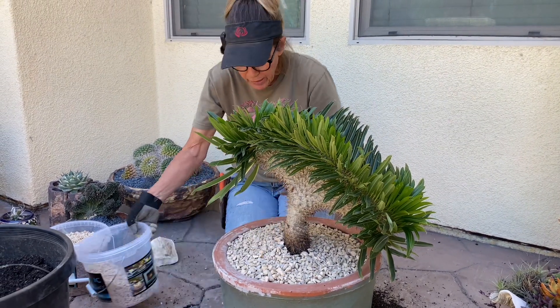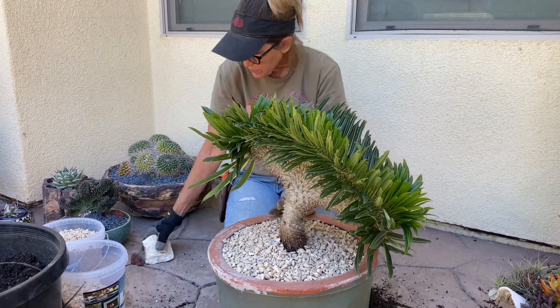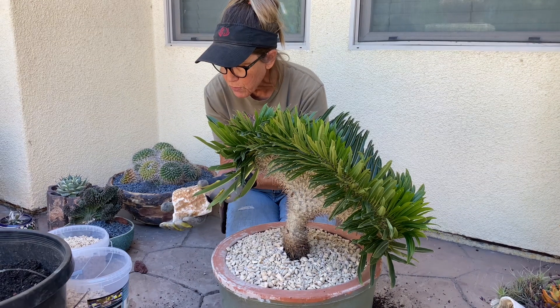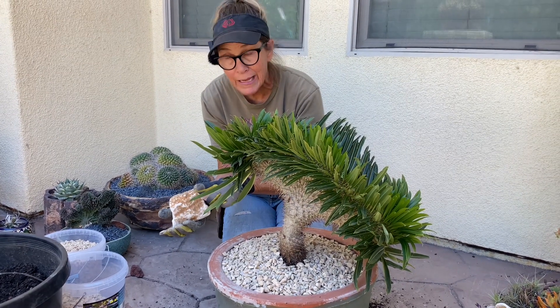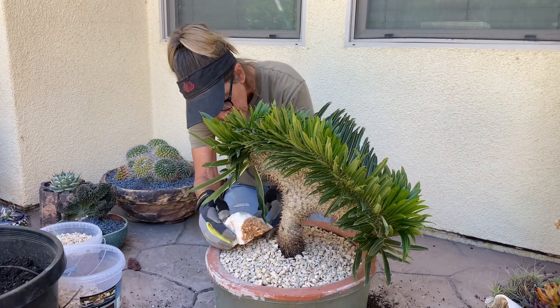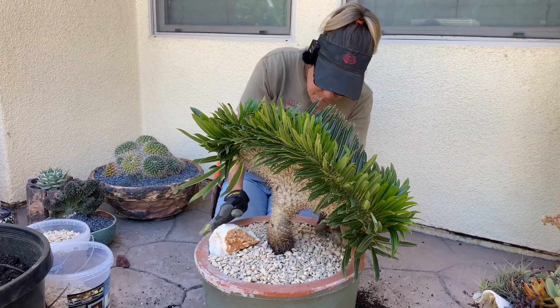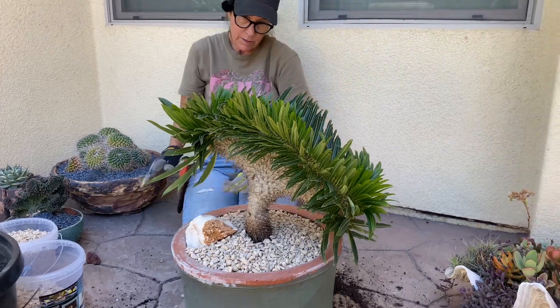I pulled a couple of interesting pieces of rock — this broke off of some Grand Canyon onyx — and I'll stage that in here just for funsies.